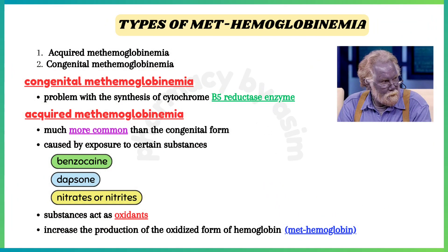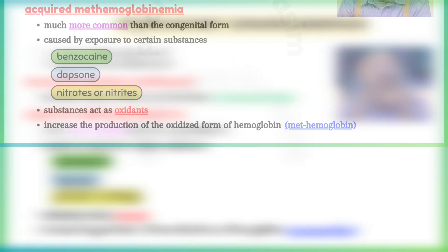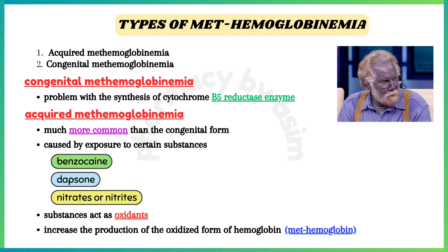Acquired methemoglobinemia is much more common than the congenital form, and is caused by exposure to certain substances — for example, local anesthetics like benzocaine, dapsone, which is used for the treatment of leprosy, and nitrates or nitrites. These substances act as oxidants and therefore increase the production of the oxidized form of hemoglobin, or methemoglobin.